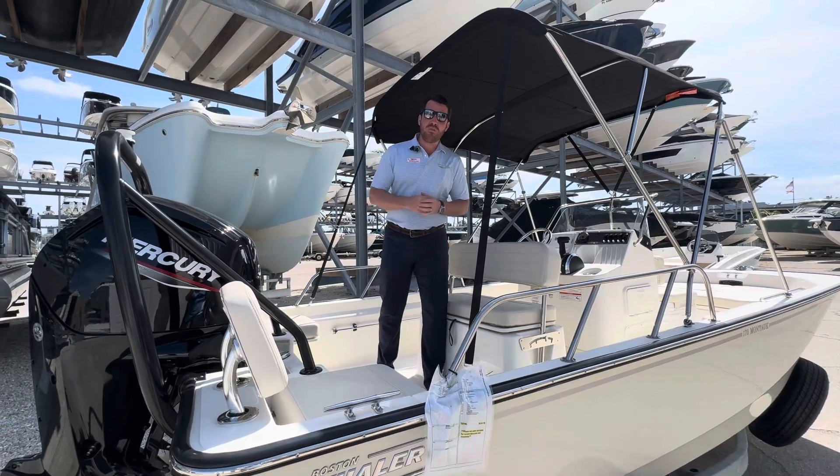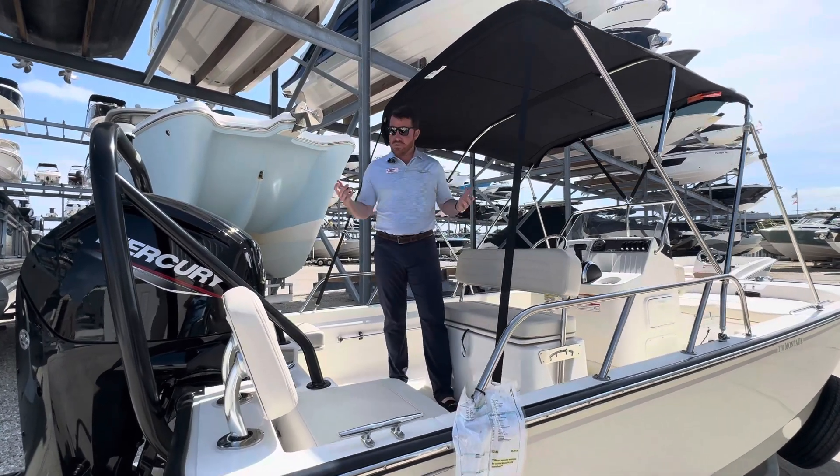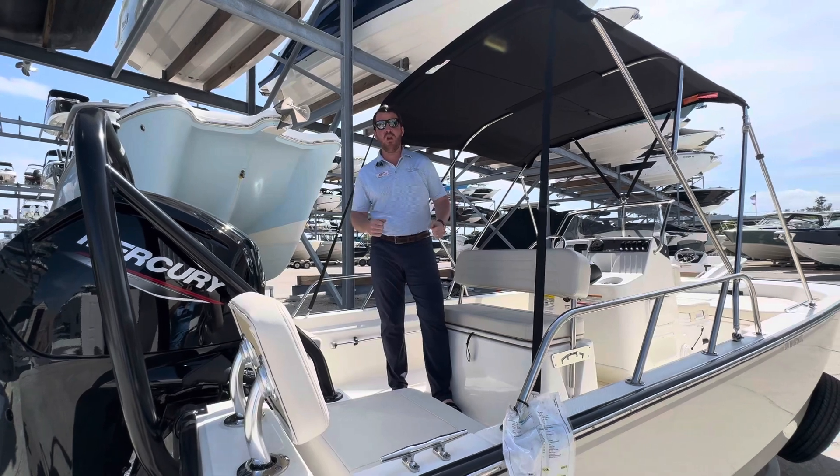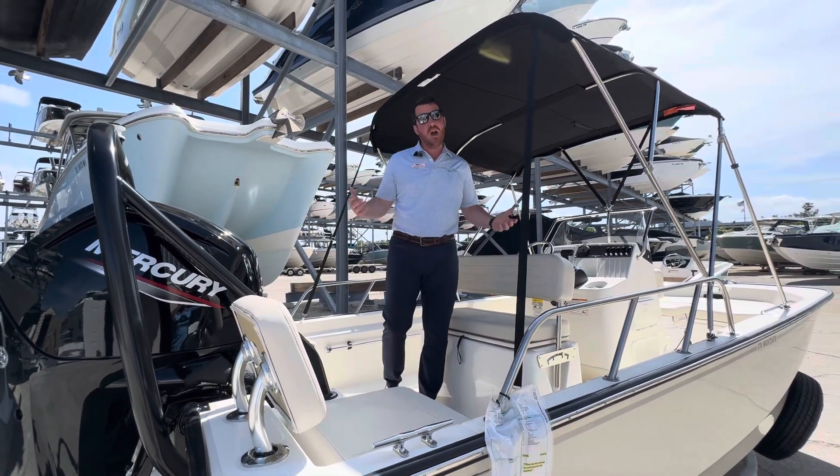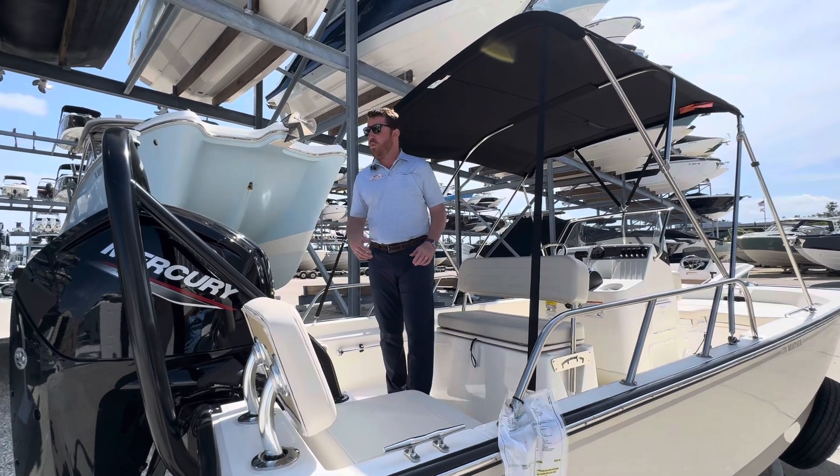Hey y'all, I'm Jeremiah with MarineMax in Sarasota, Florida. We're standing on board a 2024 Boston Whaler 170 Montauk. I love these boats for the area.